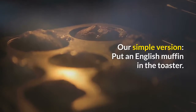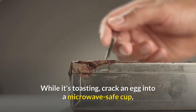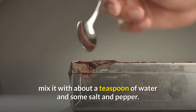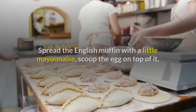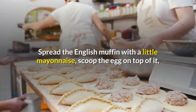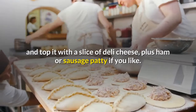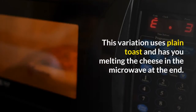Our simple version: put an English muffin in the toaster. While it's toasting, crack an egg into a microwave-safe cup, mix it with about a teaspoon of water and some salt and pepper. Microwave the egg for 40 seconds. Spread the English muffin with a little mayonnaise, scoop the egg on top of it, and top it with a slice of deli cheese, plus ham or sausage patty if you like. This variation uses plain toast and has you melting the cheese in the microwave at the end.